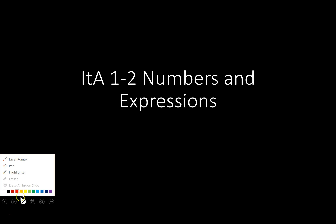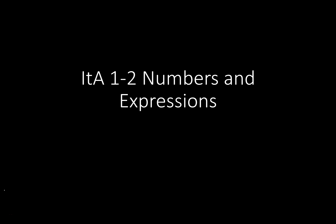All right, we're here to talk about numbers and expressions. Section 1, or chapter 1, section number 2. Let's go!